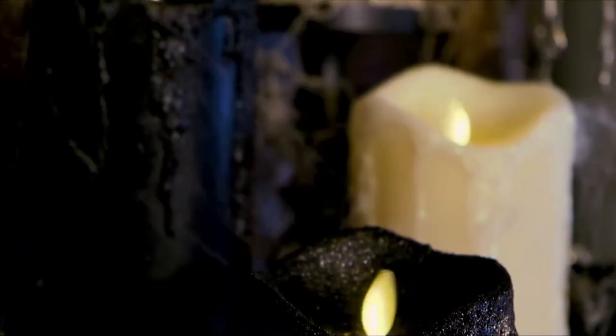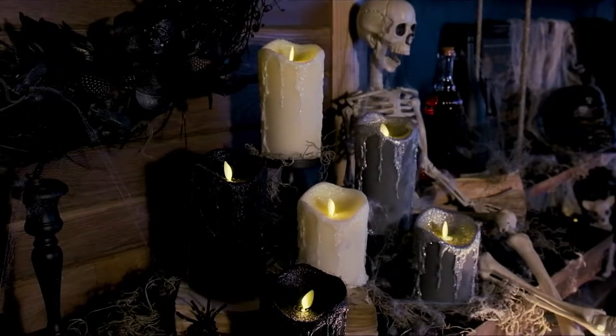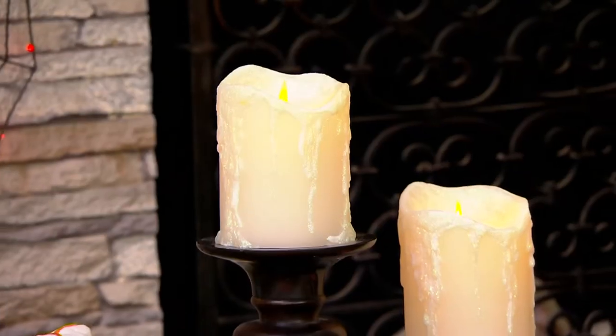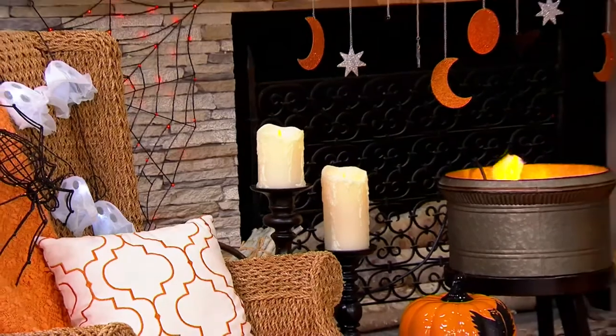We are saving you $39 today on the set of two. They are melted top wax dripped pillar candles. They come with a remote. You're going to get one five inch, one seven inch — they're both about three and a half inches in diameter. If you use your QVC card, it's $12 on easy pay to get both home. They do have a five hour on, 18 hour off timer.